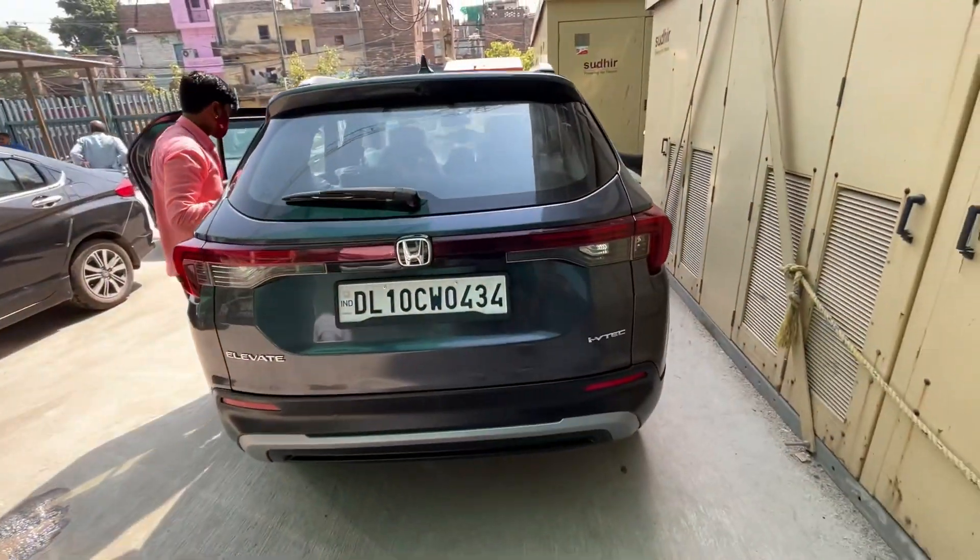We are with the service manager now. For the first service checklist he explains: they check oil, lubricants, brake oil, engine oil, coolant, all hinges and lubrication, tires, and then do washing and cleaning. The rest of the engine inspection is done and cleaning is completed. Wheel alignment is not recommended at the first service.